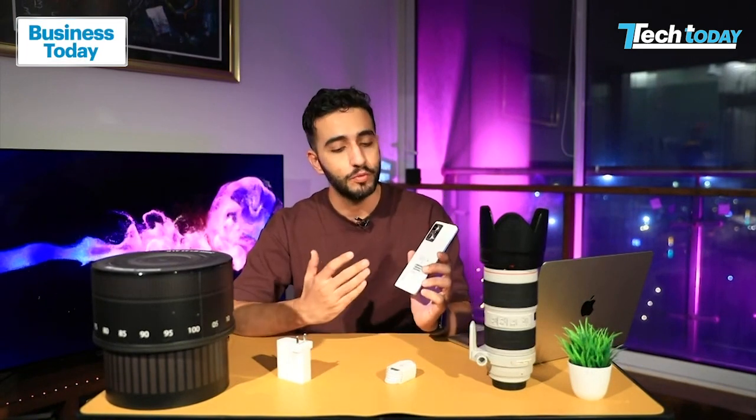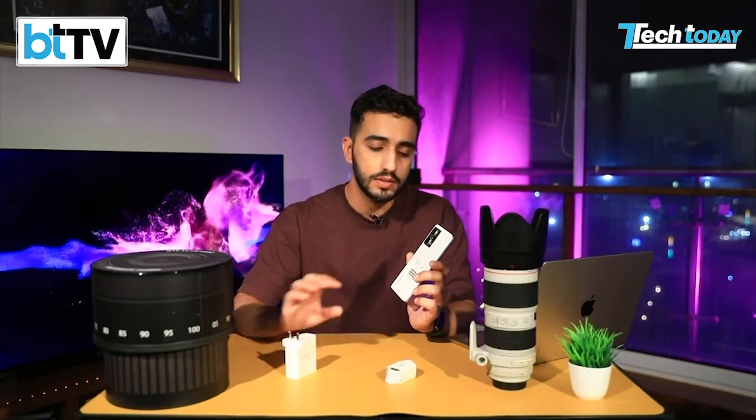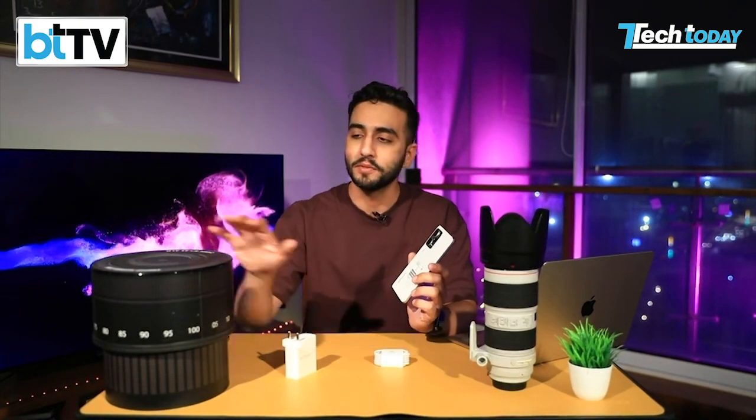After the ceremonial unboxing, you're left with the device and a 120W charger in the box, along with the USB-C cable. This review unit may differ slightly from retail packaging. It's fairly light when holding it as a first impression, and it's a little different from its predecessor, the 11 series.